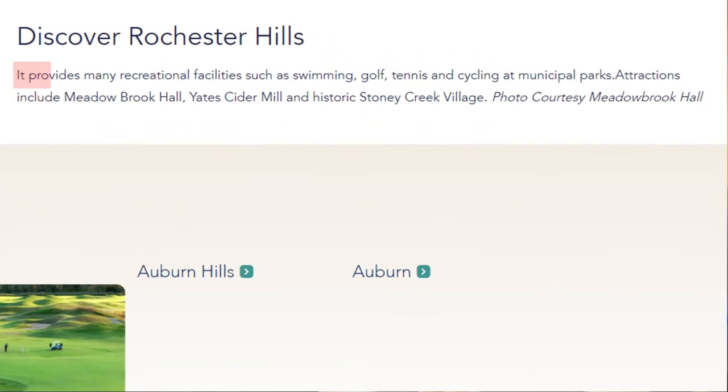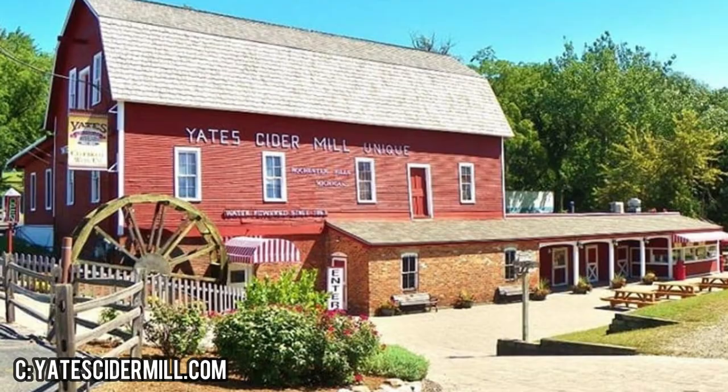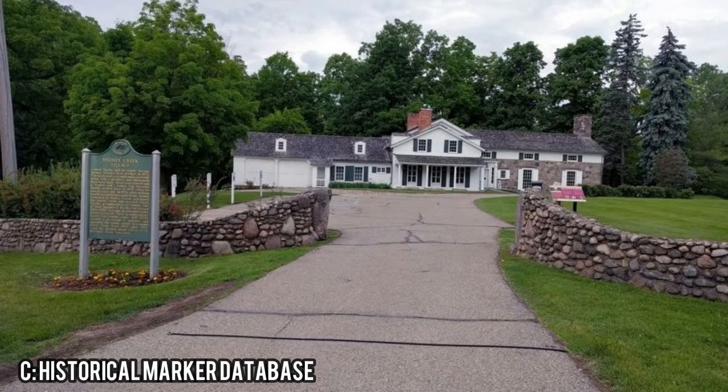Michigan.org said it best about Rochester Hills, stating it provides many recreational facilities such as swimming, golf, tennis, and cycling at municipal parks. Attractions include Meadowbrook Hall, Yates Cider Mill, and historical Stony Creek Village. I can most certainly attest to the city's wonderful offerings, as a short time ago I spent a lot of time at my girlfriend's apartment on the border of Auburn Hills and Rochester Hills, so I got a good sense of the community for a few years.